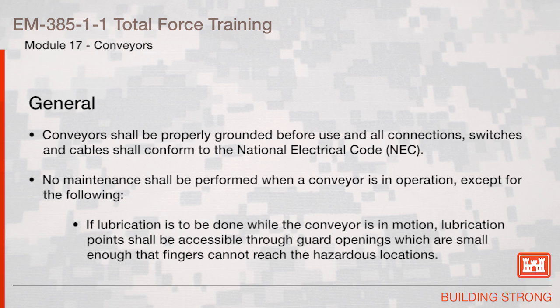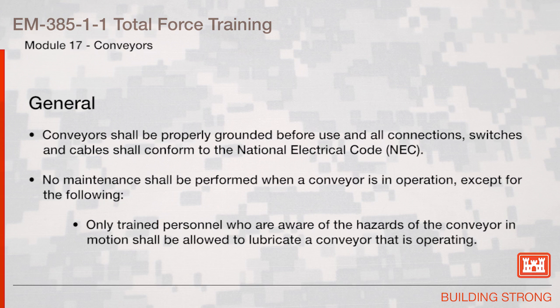No maintenance shall be performed when a conveyor is in operation except for the following. If lubrication is to be done while the conveyor is in motion, lubrication points shall be accessible through guard openings which are small enough that fingers cannot reach the hazardous locations. Only trained personnel who are aware of the hazards of the conveyor in motion shall be allowed to lubricate a conveyor that is operating.